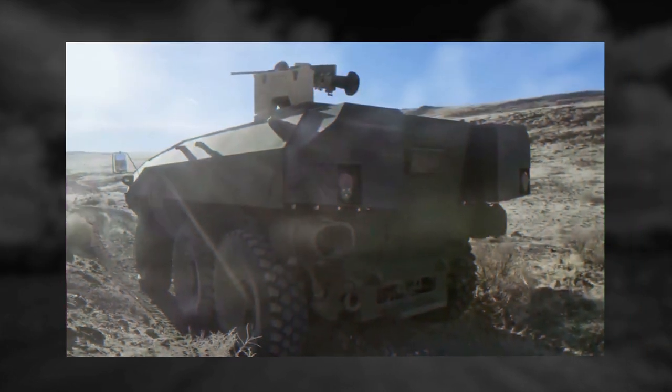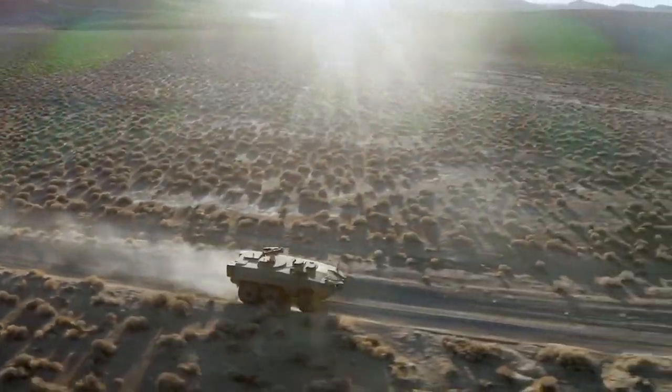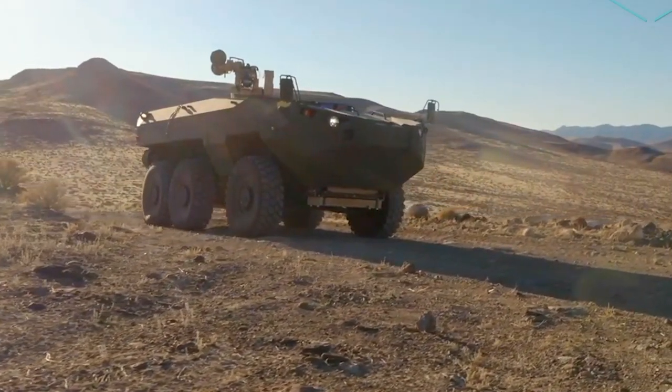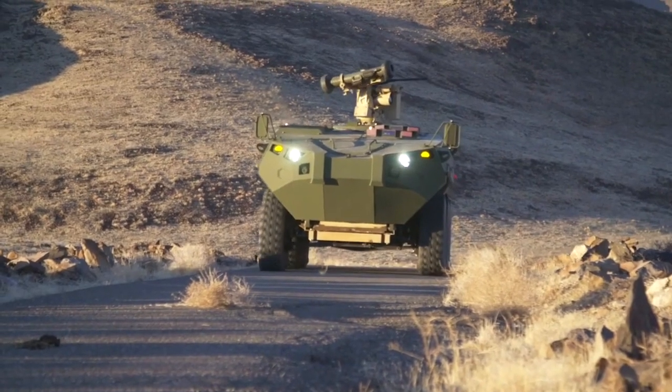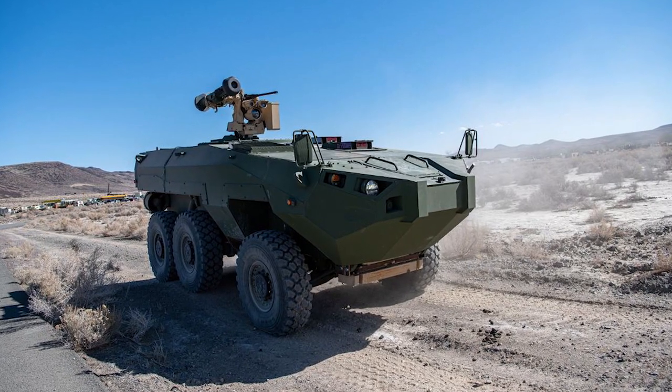This armored vehicle is fitted with advanced reconnaissance and surveillance sensors. It will also have unmanned aircraft systems with automatic launch and retrieval capability. The main role of the Cottonmouth is to observe the surroundings and find targets. It can even engage some of those targets, though the offensive capabilities of this armored vehicle are rather humble.